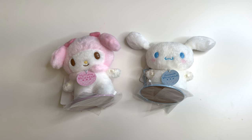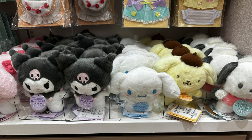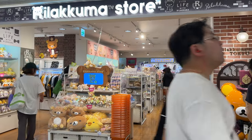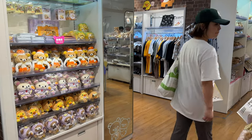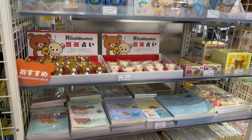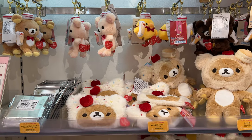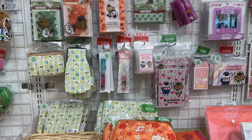I bought Cinnamon Roll and My Melody Sanrio characters for myself — when I was a kid I loved Hello Kitty, and these are part of Sanrio, the creator of Hello Kitty. Then I went into a Rilakkuma store where all the bears have cupcakes, sprinkles, or food-themed accessories — they were adorable. I got a little one with a cupcake hat that's super soft. These are meant for young kids but you'll see adults having the smaller versions hanging off their backpacks. I think Japanese people are like little kids at heart, and that's how I am too.